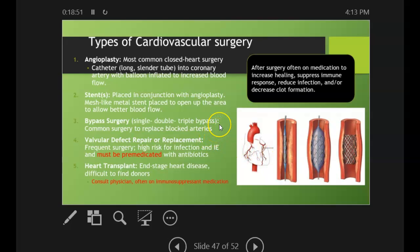Bypass surgery can be single, double, or triple bypass — it's a common surgery to replace blocked arteries.